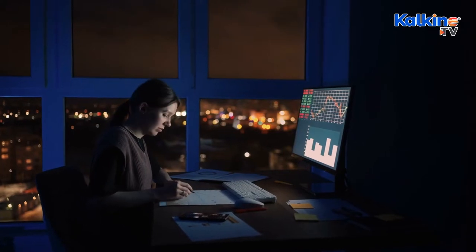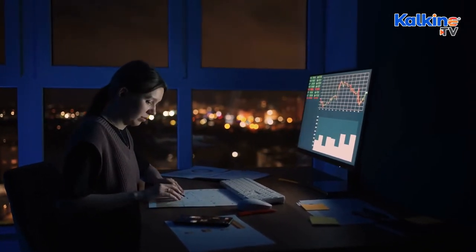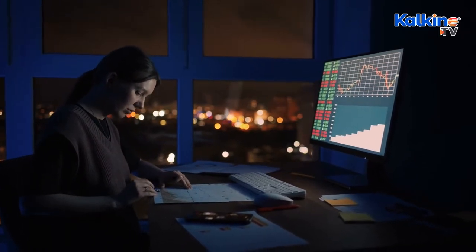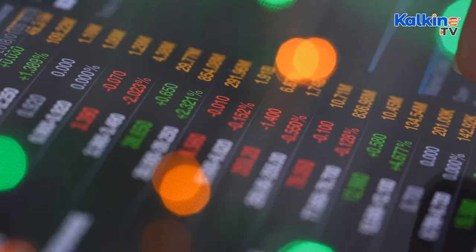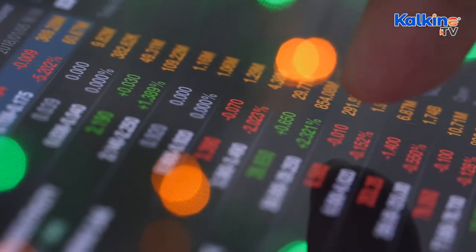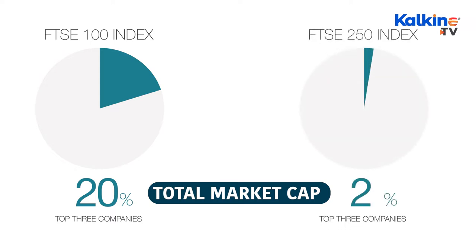For investors looking at diversified stocks, the FTSE 250 index is a better pick, as it comprises stocks from a range of sectors, unlike the FTSE 100, which is mostly limited to sectors including healthcare, financial services and energy. Plus, the top three companies of the FTSE 100 account for about 20% of the total market cap of the index, while this figure stands at 70% for the FTSE 250.